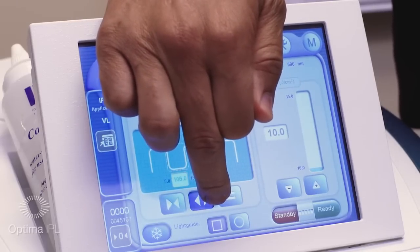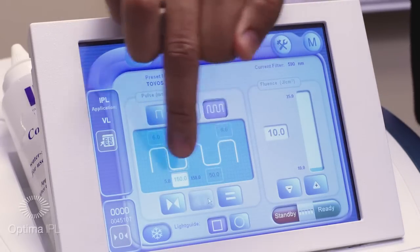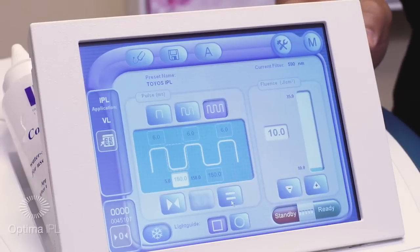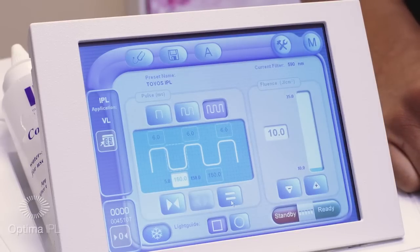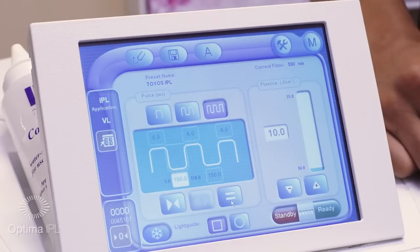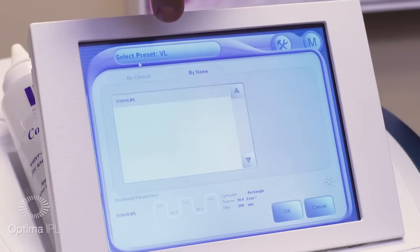You just push the button here and you can increase the thermal relaxation time all the way up to a maximum of 150. If you want that on both thermal relaxation times on a triple pulse, just press equal and that gives you 150. That's important because increasing the thermal relaxation time in somebody who's darker gives you less chance of adverse events. With old IPL systems, when you get into darker skin levels you can cause burning because they don't have the ability to increase that thermal relaxation time.